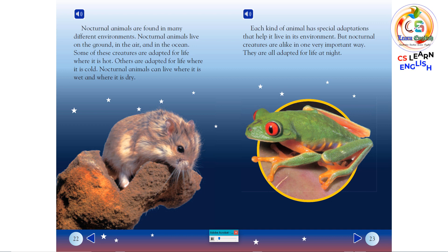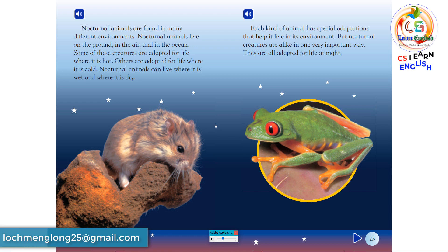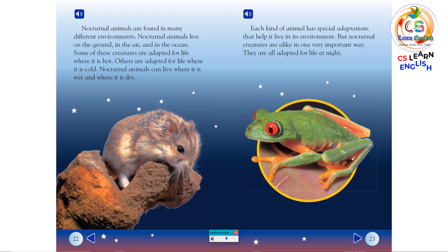Nocturnal animals are found in many different environments. Nocturnal animals live on the ground, in the air, and in the ocean. Some of these creatures are adapted for life where it is hot. Others are adapted for life where it is cold. Nocturnal animals can live where it is wet and where it is dry. Each kind of animal has special adaptations that help it live in its environment. But nocturnal creatures are alike in one very important way — they are all adapted for life at night.